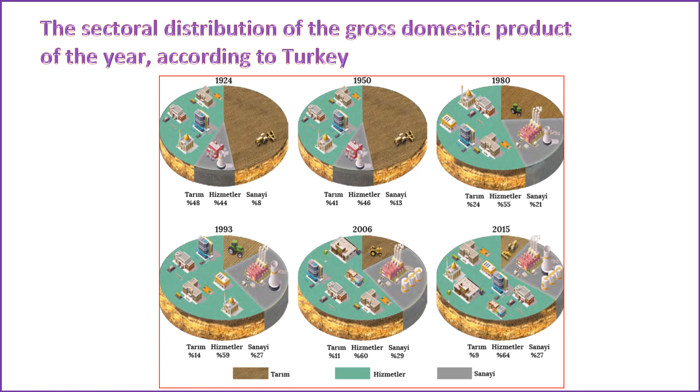Key indicators defining the place and significance of the agricultural sector in the Turkish economy include the share of rural population in the total population, the role of agricultural labor, the contribution of agriculture to gross national product, and the role of agriculture in foreign trade revenues. While the share of the rural population in Turkey was exceptionally high at 75.8% in 1927, it dipped below 50% for the first time in 1985, reaching 47%. Following 1990, rapid declines in rural population rates ensued due to swift urbanization. In 2013, the rural population rate fell to 8.7%, reaching 7.9% in 2015.